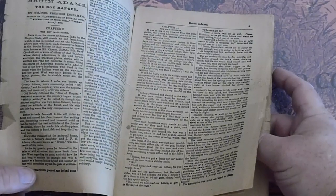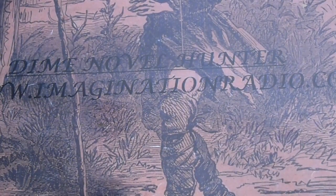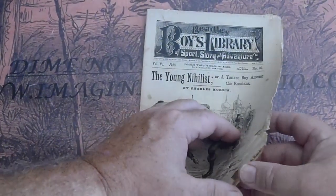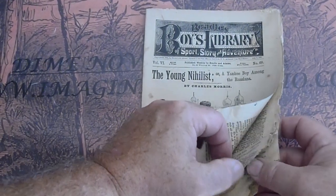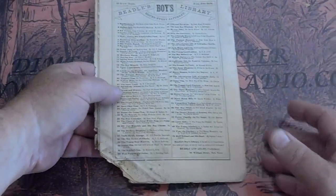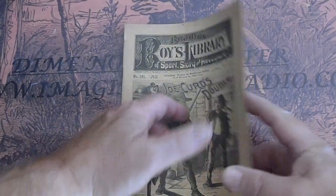Grizzly Adams — I don't really know what Grizzly Adams' first name was, I guess I'll have to look it up. Beadle's Boys Library number 69, The Young Nihilist. Got some shoe marks down there — it does affect the right hand corner text. Too bad, the pages are white on it.